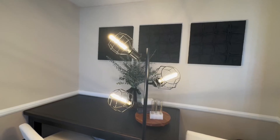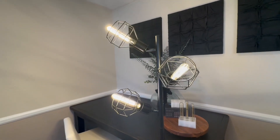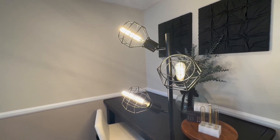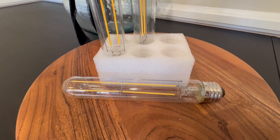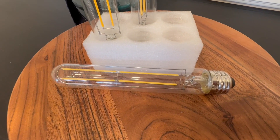These light bulbs are designed to last for a very long time. Their lifespan is up to 25,000 hours of use. They have an antique style with transparent glass and a unique filament design that gives you a retro and vintage feel.